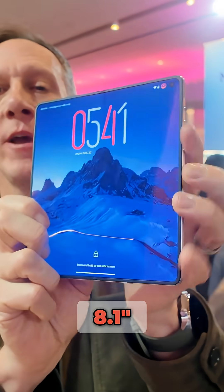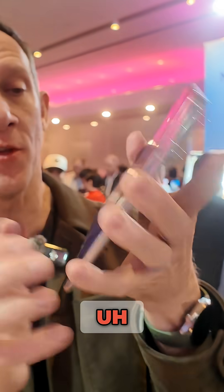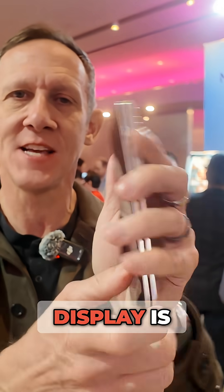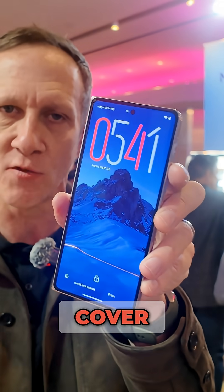The inner display is 8.1 inches, 2K, LTPO. There is a little bit of a crease, so you can kind of see it, but nothing more than I'm used to seeing. The outer display is a 6.6-inch full smartphone capability cover screen.